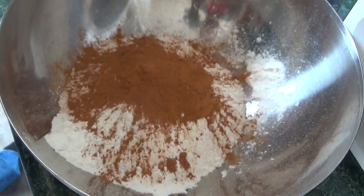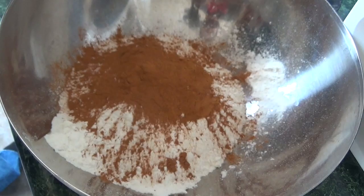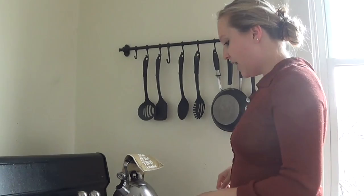Flour, salt, 1 teaspoon cloves, 1 tablespoon cinnamon, 1 tablespoon nutmeg. This looks pretty well mixed to me, Hildegard. So good!